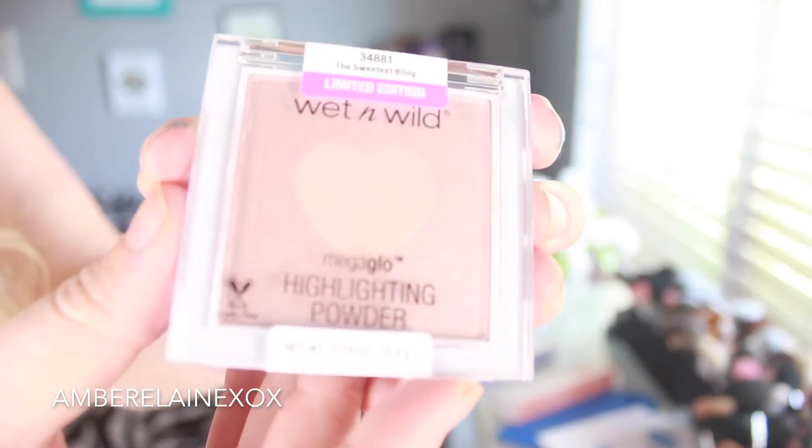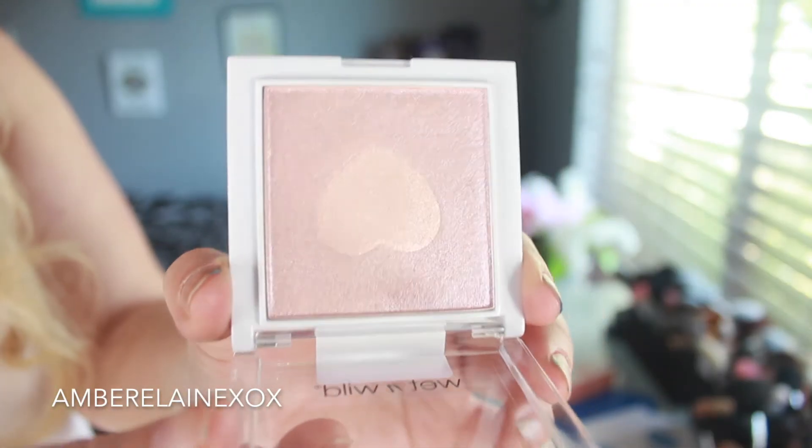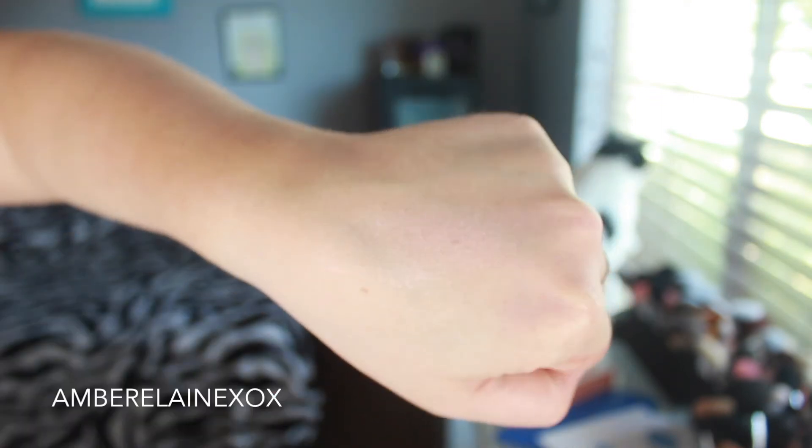The next highlighter I've been loving — but haven't talked about on camera — is the Wet n Wild Mega Glow Highlighter in Sweetest Bling. It comes in a little heart shape and it's a gorgeous, natural glow. It doesn't show skin texture the way some highlighters do. It's a day-to-day sheer wash of color on the cheeks — not a super wet look, but you can build it up. I've been wearing it a lot off-camera and it's now in my daily rotation.